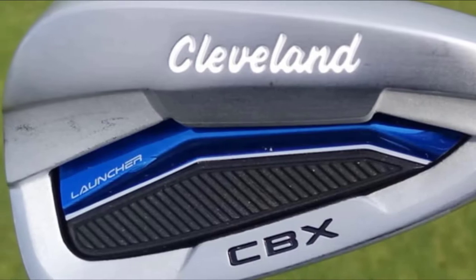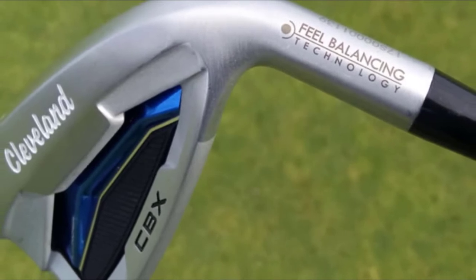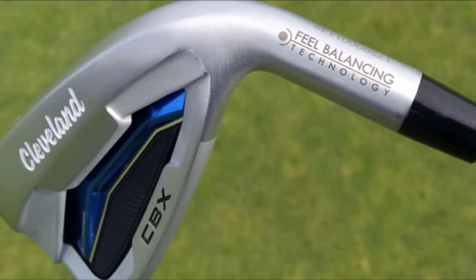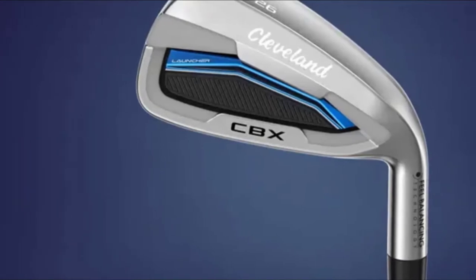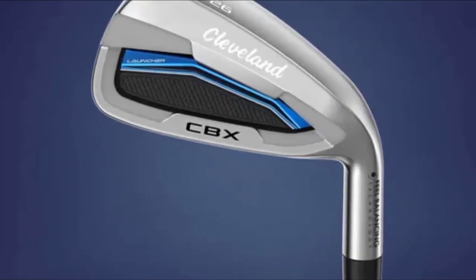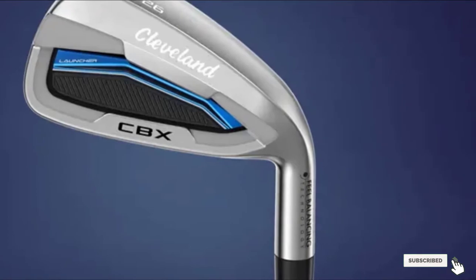Moreover, its remarkable wedge spin and turf performance helps you get closer to the course. Its tour zip grooves with double laser milling allows you to take shots from all angles and deliver your desired spin consistently on demand. Another part of this iron set is its launcher cup face that produces excellent ball speed for greater distance. Field balancing technology allows you to make the club more lightweight and deliver exceptional comfort with improved distance control.